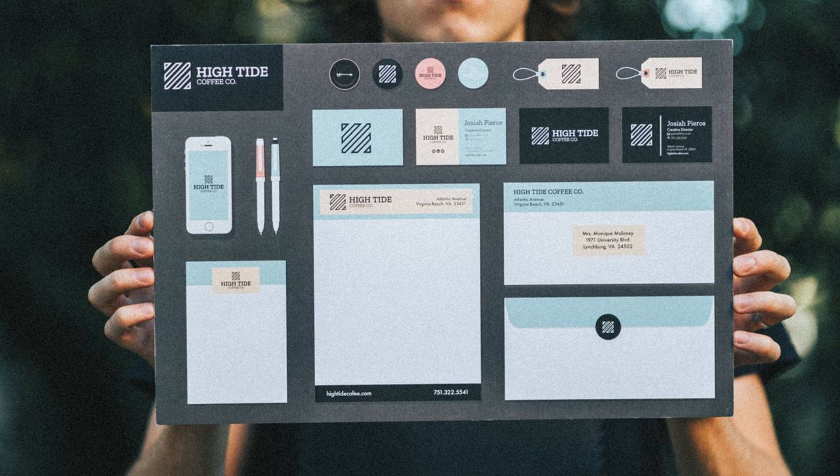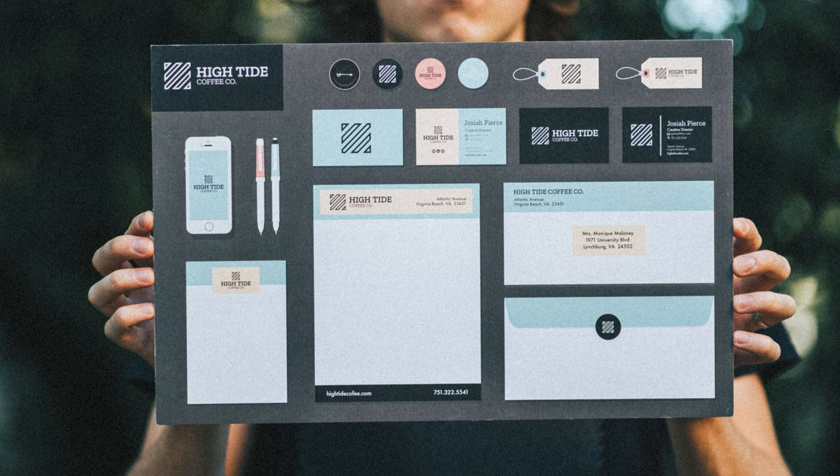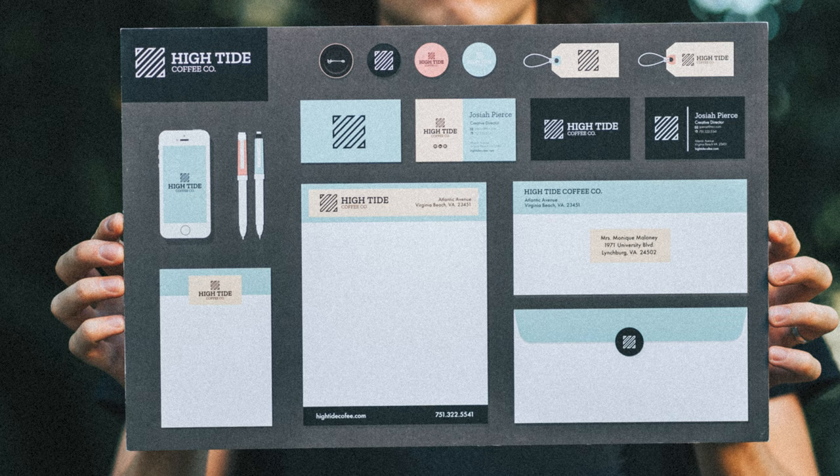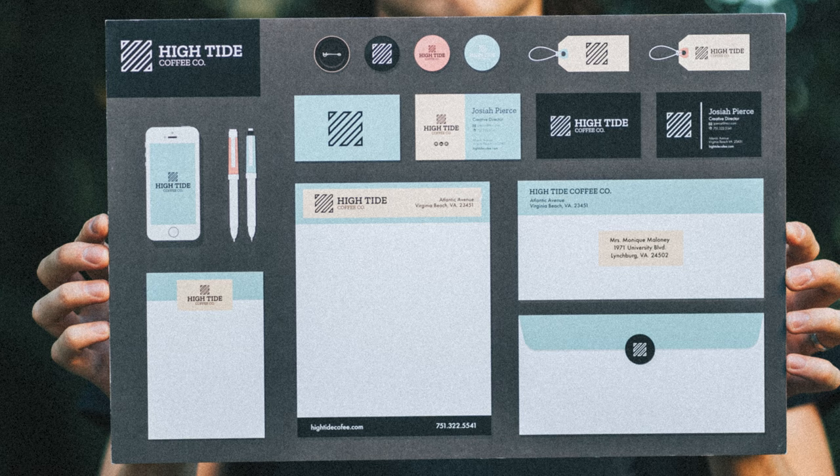This is High Tide Coffee Company, a project I worked on in my first real graphic design class. It's also the first piece of work that a professor actually really liked. In fact, it was the first work I ever had showcased at my college. There's a lot of problems with the branding package I made here, but it was a really fun project and something I actually keep on my portfolio today.